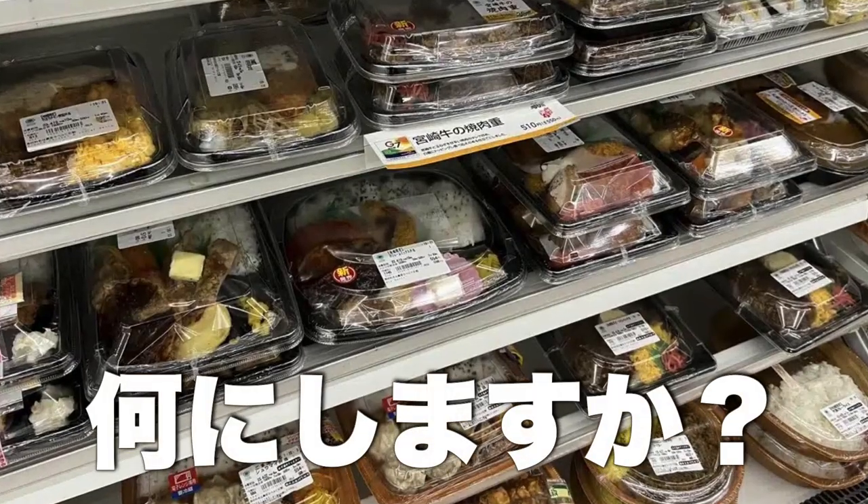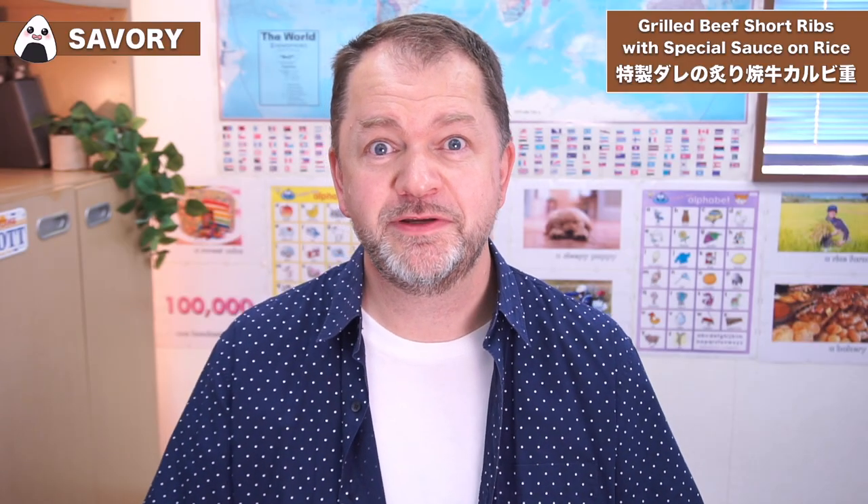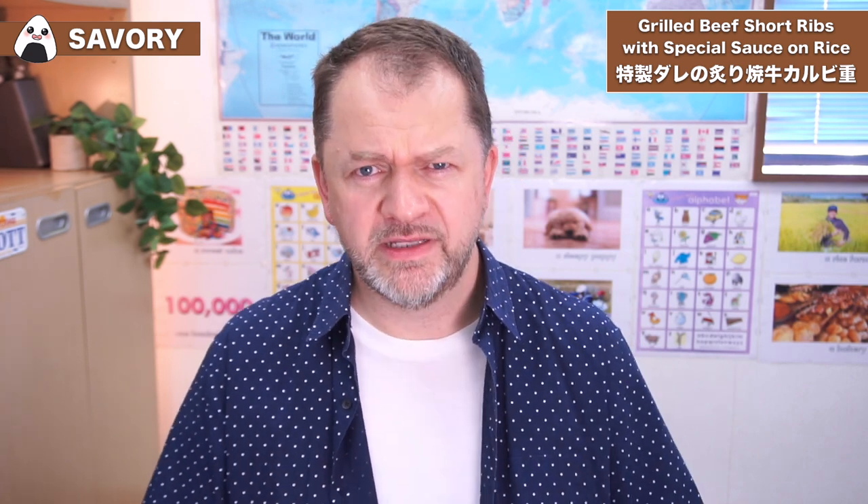All the food I'll be reviewing today is from the Family Mart convenience store. The first thing we got on the menu today is pretty intense, let me tell you. It's something I've been looking forward to for some time now. It's beef short ribs which are barbecued with a special sauce on rice.